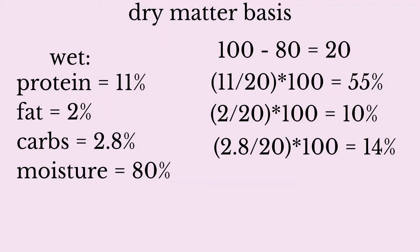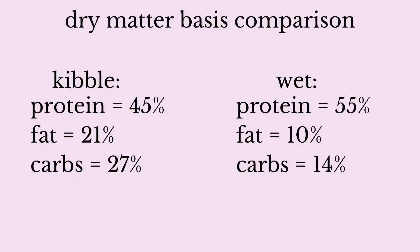Our dry matter basis numbers for this wet food are 55% protein, 10% fat, and 14% carbs. Remember, at first glance we thought kibble had higher protein — it said 40% and the wet food said 11%. But on a dry matter basis, this kibble is 45% protein and 27% carbs, while this wet food is 55% protein and 14% carbs. This particular wet food has much more meat-based protein because it has fewer carbohydrates, and this kibble is about a third carbohydrates.